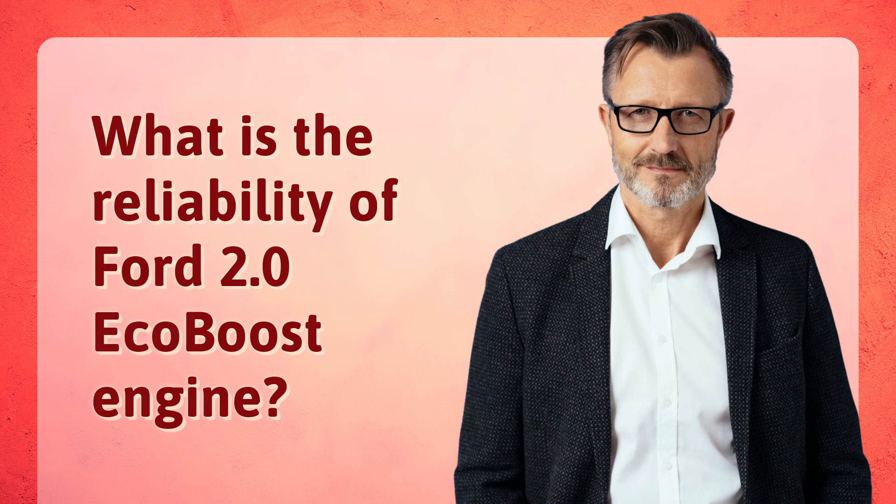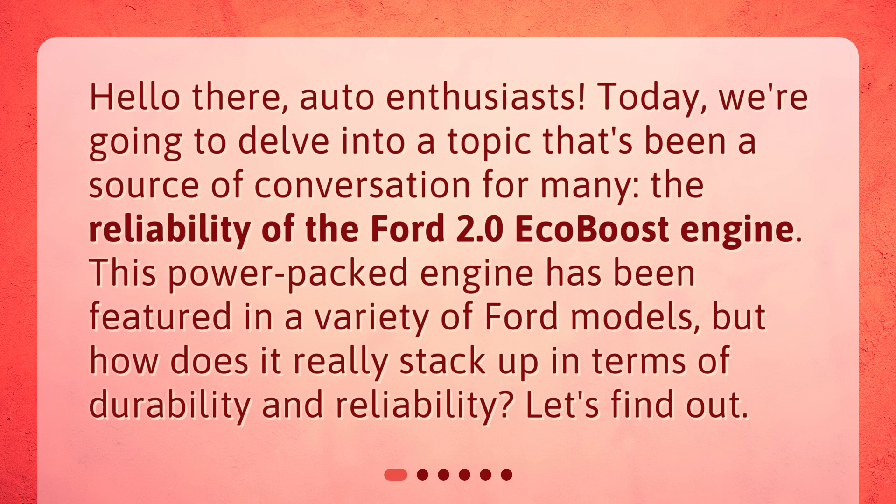What is the reliability of the Ford 2.0 EcoBoost engine? Hello there, auto enthusiasts. Today, we're going to delve into a topic that's been a source of conversation for many: the reliability of the Ford 2.0 EcoBoost engine. This power-packed engine has been featured in a variety of Ford models, but how does it really stack up in terms of durability and reliability? Let's find out.